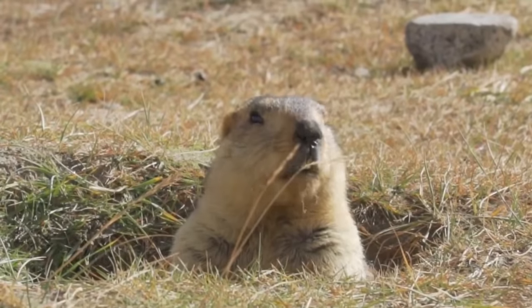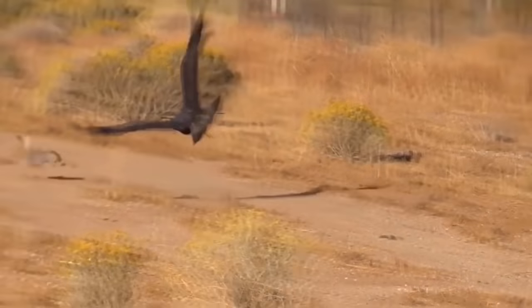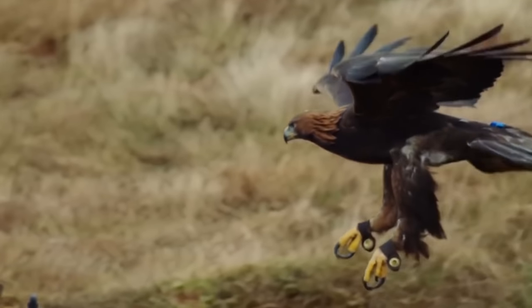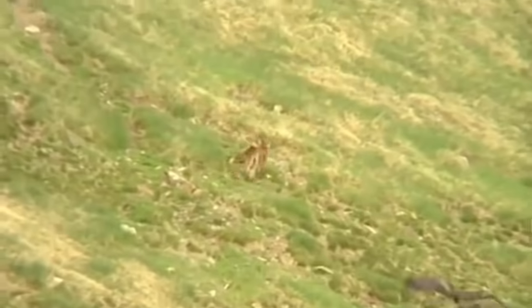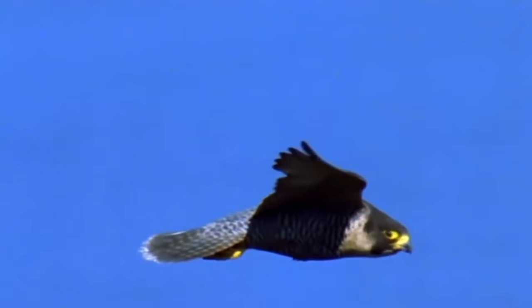Most of the time the golden eagle preys on relatively small animals such as marmots. It also hunts hares — large species of hares can grow up to eight kilograms in weight and run at speeds of up to 70 kilometers per hour. But even this is not enough to escape from the golden eagle. Its speed during regular horizontal flight can reach 130 kilometers per hour, which enables the bird to catch up with any land animal. If the golden eagle swoops for prey from a great height, it can accelerate to about 320 kilometers per hour, enabling it to almost instantly grab land prey or even another bird.